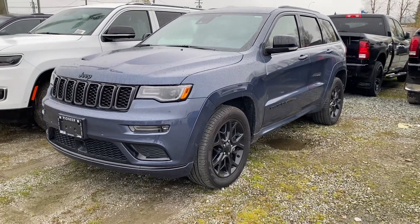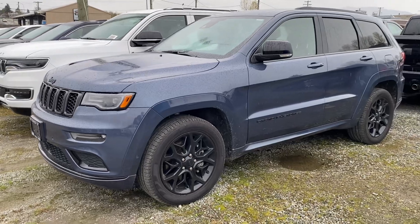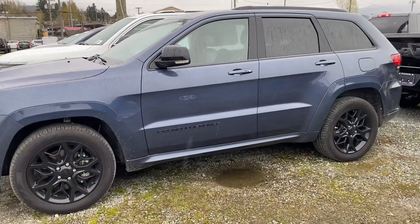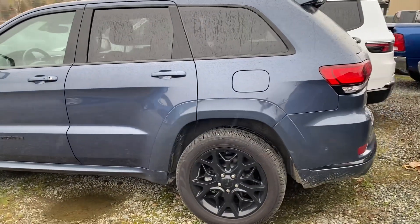I'm down at the storage lot right now — we've got quite a lot of inventory so we're running out of space, so please forgive the gravel. This one is in immaculate condition; it only has 17,000 kilometers and it is the Limited X, which is the Limited trim with some extra features.